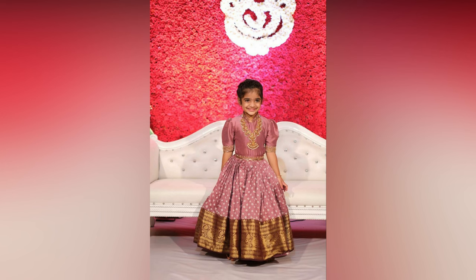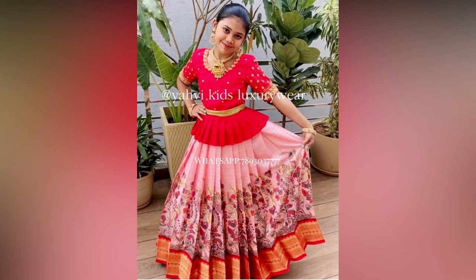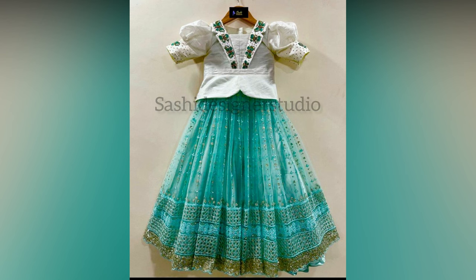A smart color combination does half the work in kids' lehenga designs. If you can choose the right color combination, you don't have much to worry about anything else. Look at these lovely combinations for reference.